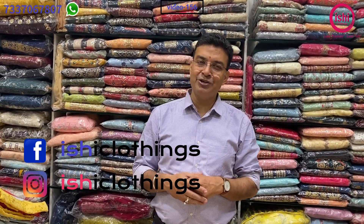Welcome back to Ishii Clothings. Love fashion, love Ishii. Be unique, be gorgeous. Please do like, share and subscribe to our channel Ishii Clothings. You can also follow us on Facebook as well as Instagram with the same name Ishii Clothings, and visit our website www.ishiclothings.com.